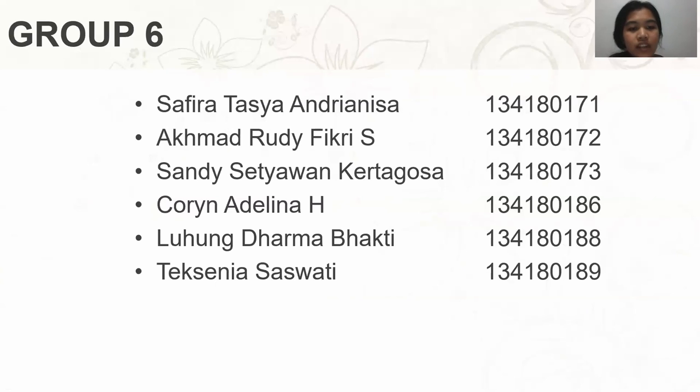The first one is Safira Tasha, which is me, number 171. Ahmad Rudi Fikri, number 172. Sambi Setiawan Ketagosa, number 173. Corin Adelina, number 186. Luhong Dharma Bhakti, number 188. And Texania Saswati, number 189.